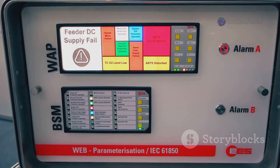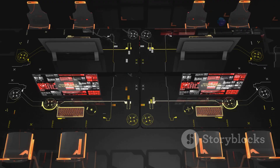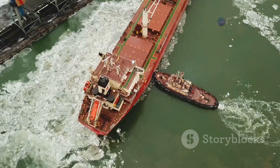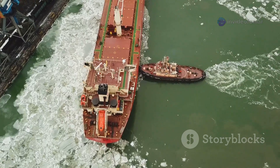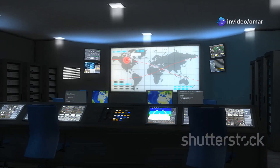The DP brain's control algorithm is smart enough to know that if one thruster suddenly fails or needs to be taken offline for maintenance, it's not a disaster. The system instantly recalculates a new thrust plan, redistributing the load among the remaining thrusters to achieve the exact same net force on the vessel. It might have to run the others a little harder, but the ship won't move from its target position. This ability to lose a major piece of hardware and continue operating safely is what separates a truly robust DP2 system from a less reliable one.